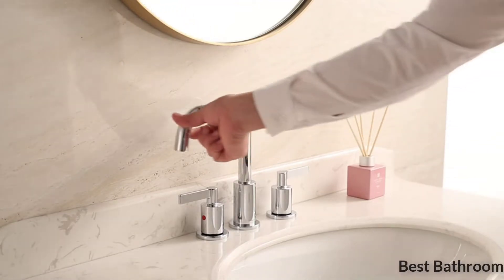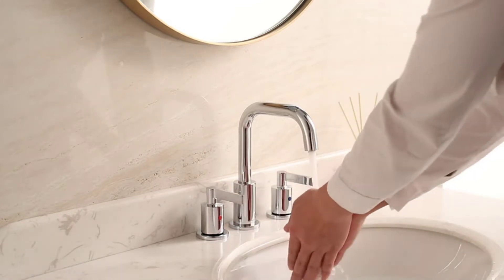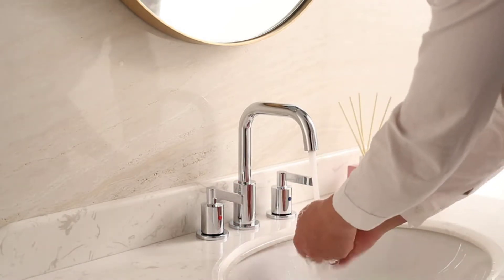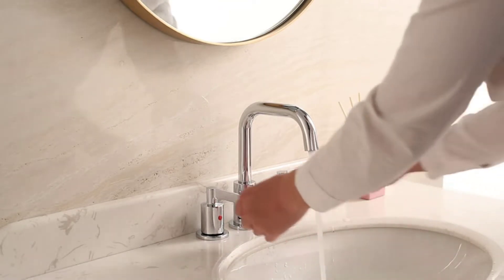A bathroom remodel is a reliable way to add value to your home. Even if you are not planning a renovation, simply switching out a few outdated components like the bathroom faucet, shower head, or mirror can give your bathroom a much-needed facelift.